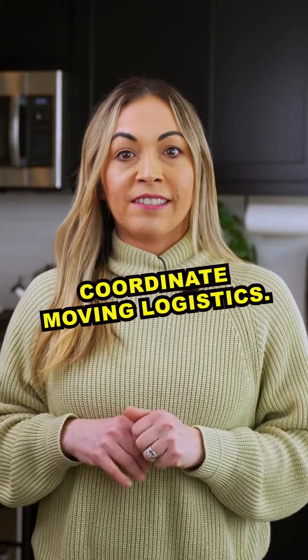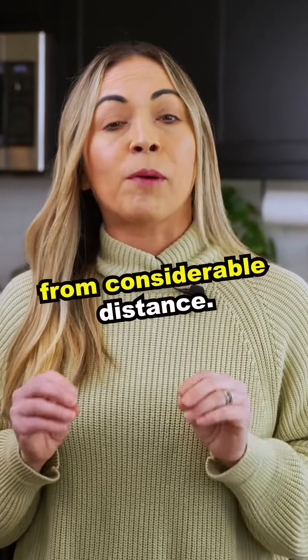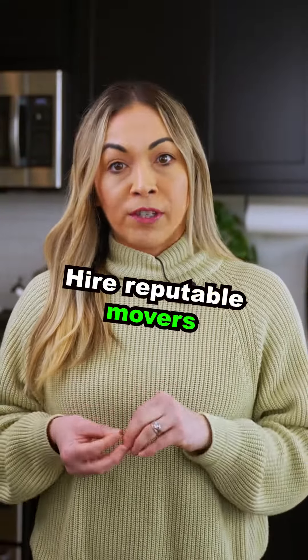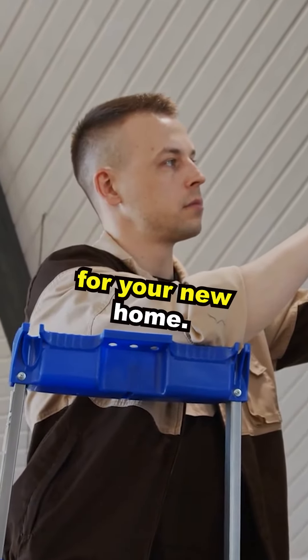Coordinate moving logistics. Plan your move carefully, especially if you are relocating from a considerable distance. Hire reputable movers and make arrangements for utilities and other essential services for your new home.